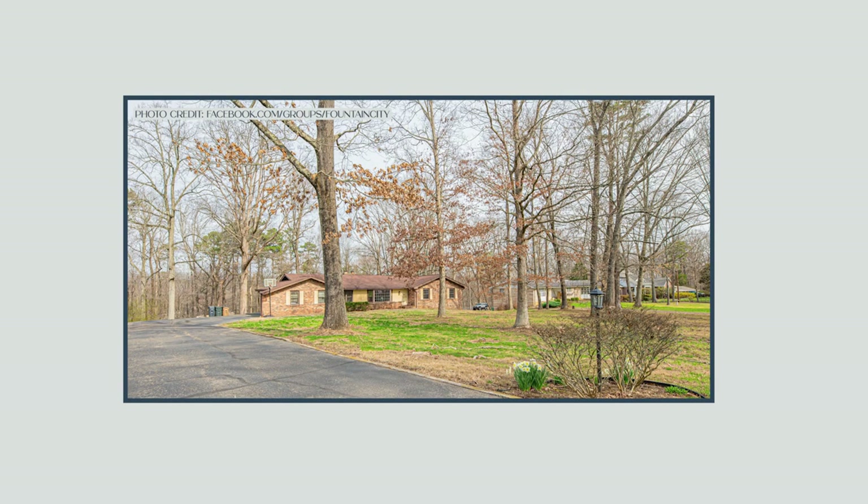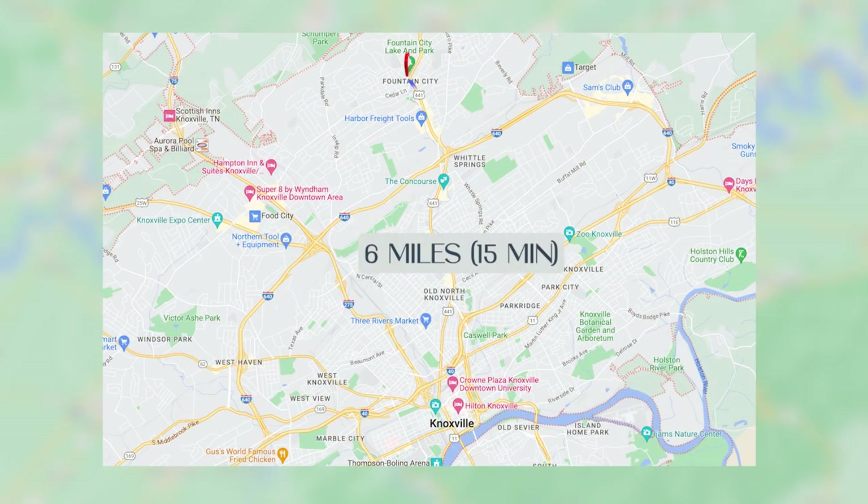Today, Fountain City is a thriving community with a lot to offer its residents. It is very conveniently located — only six miles north of downtown Knoxville — and offers the perfect combination of small-town living within a 15-minute drive of all the conveniences of downtown Knoxville.